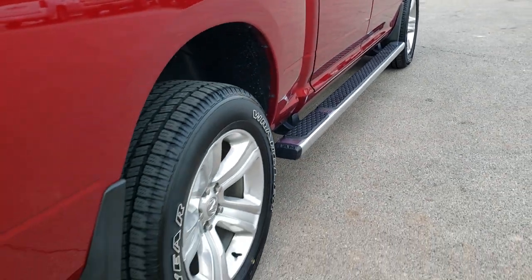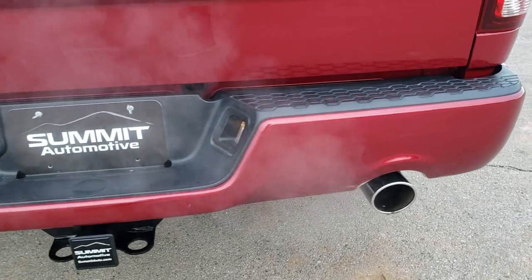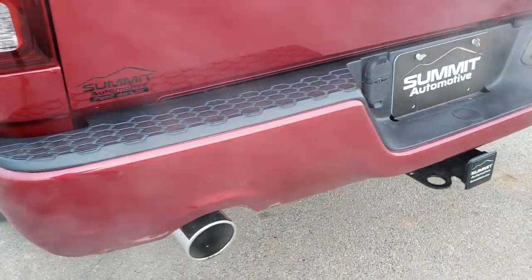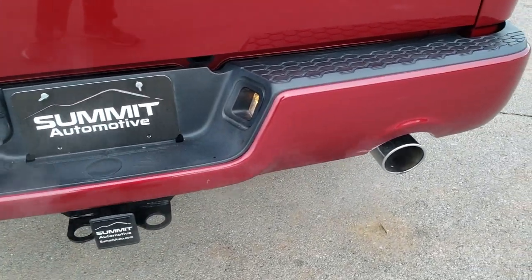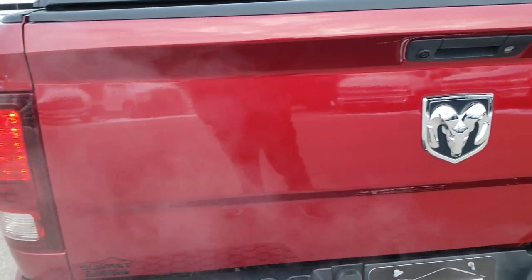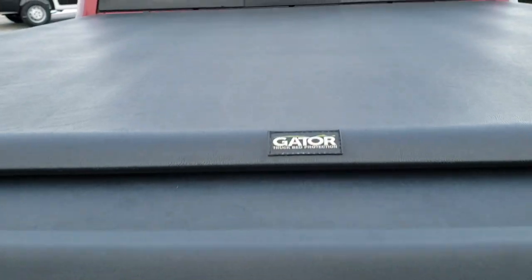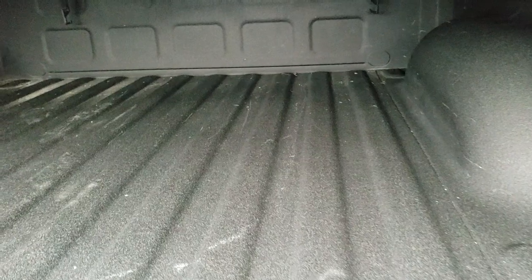It has the chrome wheel step bars — those are factory. As we come around to the back of the vehicle, the rear bumper is in excellent condition, no dents or dings. It does have a full towing package which includes a receiver hitch, 4-pin and 7-pin wiring, chrome tipped exhaust, and that tailgate is in really nice condition. Backup camera, locking tailgate, a Gator soft roll-up tonneau cover in really nice shape — I didn't see any rips or tears on that. And it does come with a spray-in bed liner.